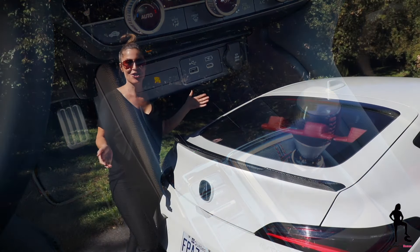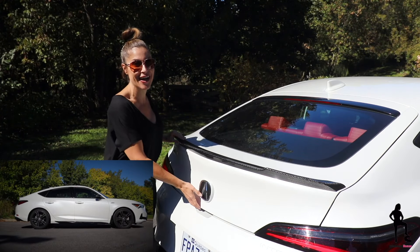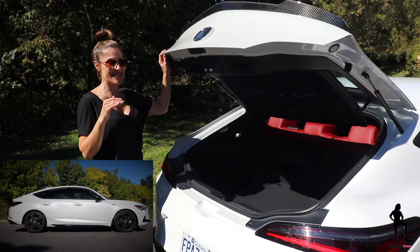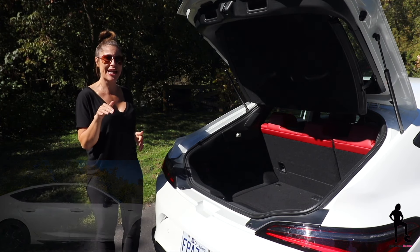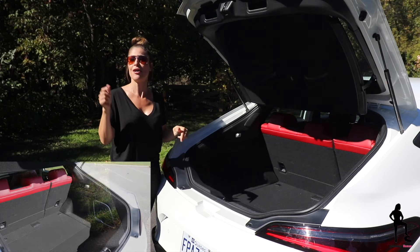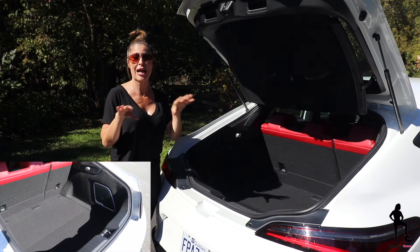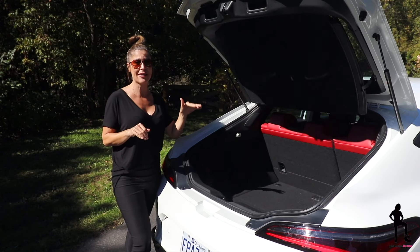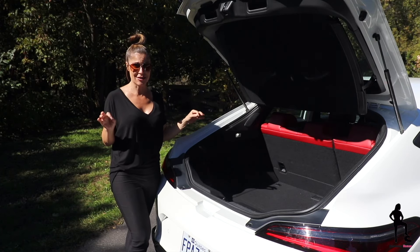Call it a hot hatch, a coupe, or Acura's preferred lift-back body design — the profile looks good, and trunk space is absolutely impressive. One competitor to the Integra is the Audi A3, and the Integra doubles that model's available cargo space. Overall payload capacity is 850 pounds, and that includes what you can store on top and inside with passengers.